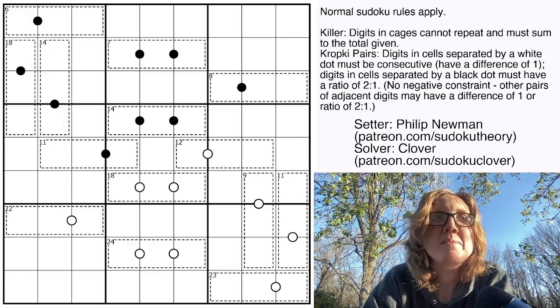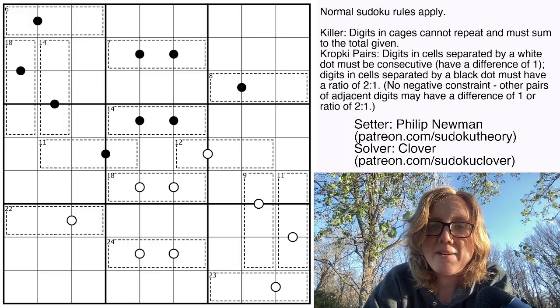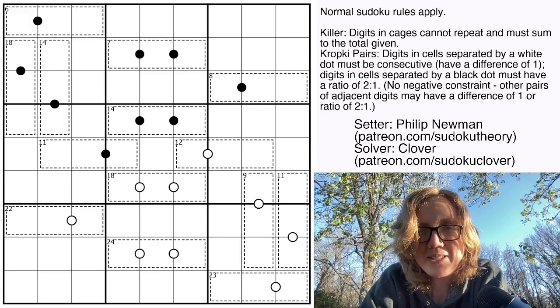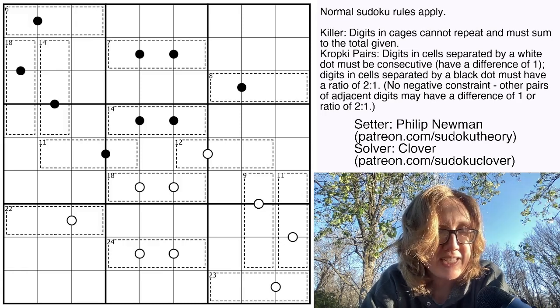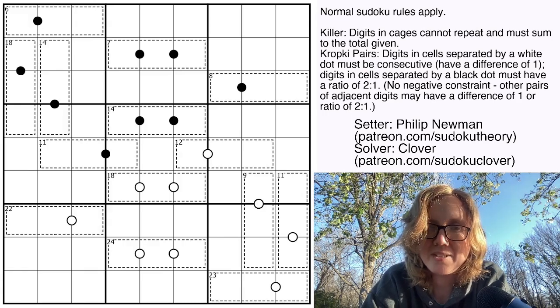We're going to be doing streams most weekends for the next couple of weeks, and the one this Sunday features Setting by Tallcat and Malrog. I think you guys will really enjoy that. Go subscribe to or follow that Twitch channel and you will find out when we go live. I believe it is 3 p.m. U.S. Eastern time on Sunday.